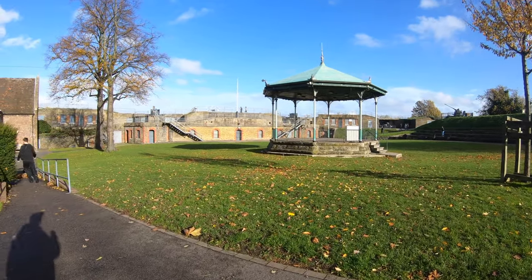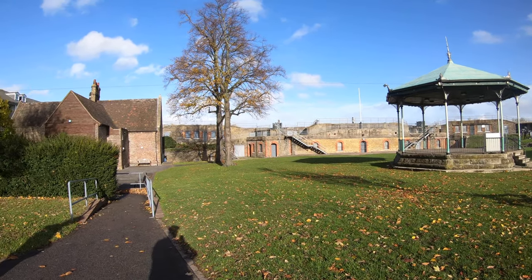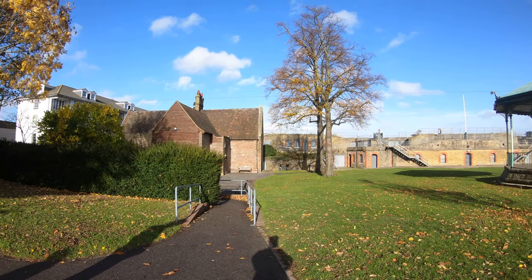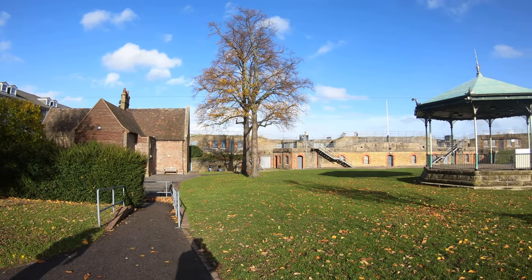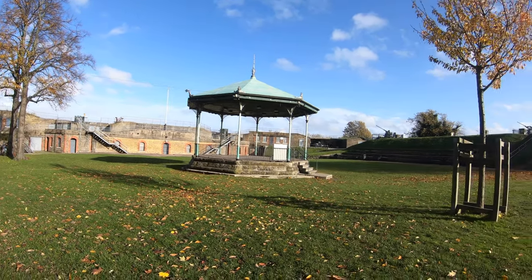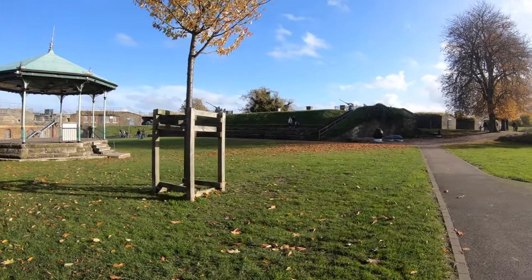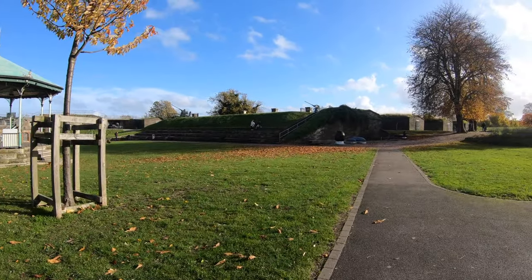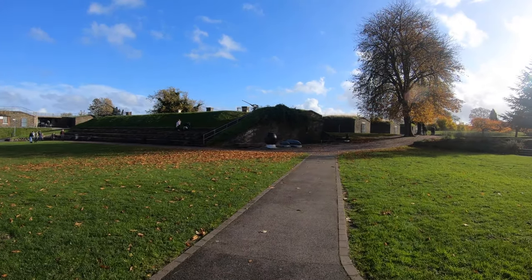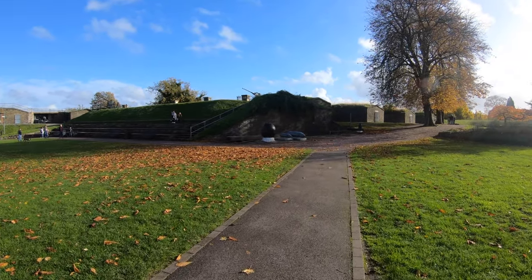This is a very strategic spot on the River Thames as it guards the opening from the sea. For quite a few years it's been strategic — even before this one was built in the 1700s, the Tudors had a point on either side of the river where they would guard this spot as well. It's been realized for quite some time how strategic this area is, and hence the fort.